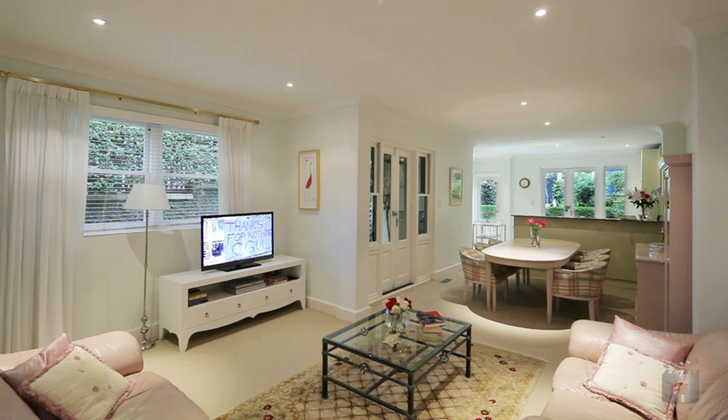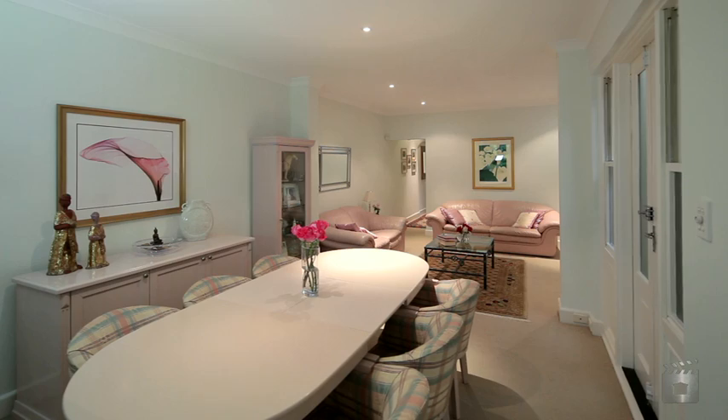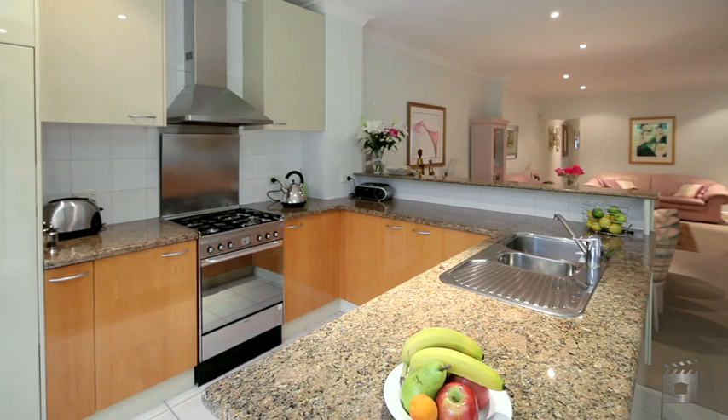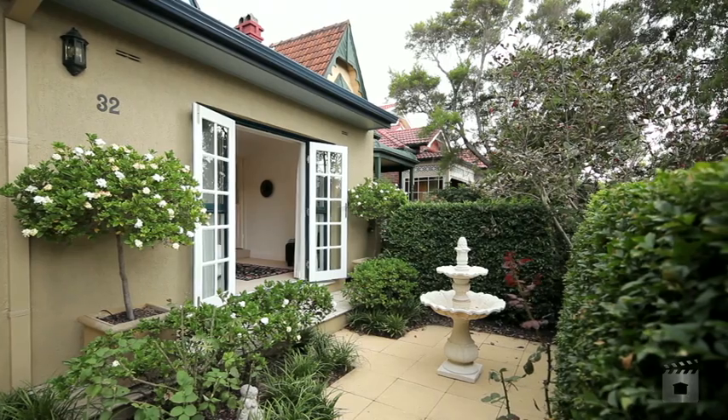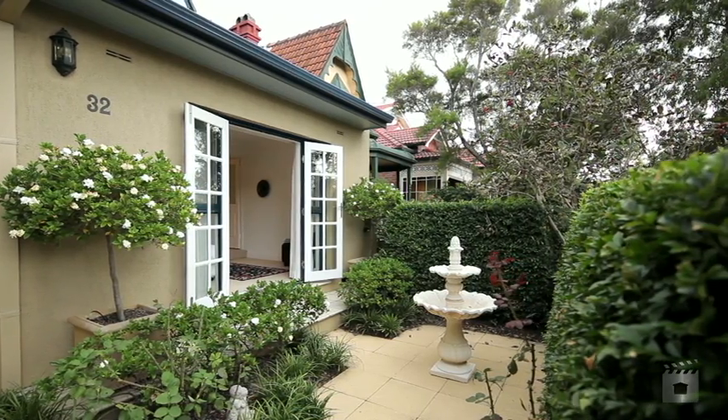When you walk inside this home it's just got that feel — people just love it. You're going to walk in here and go, what a beautiful home. You don't have to spend a cent. Look forward to seeing you at the open houses. Check the website for details.